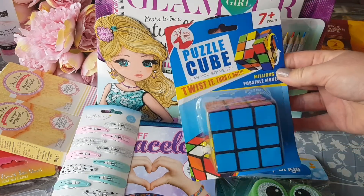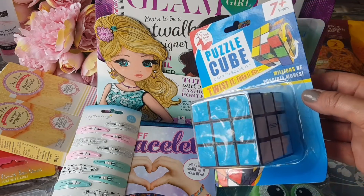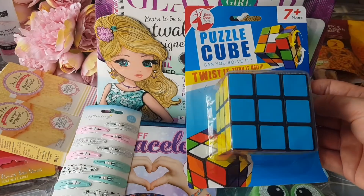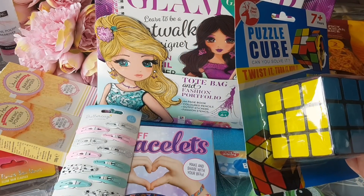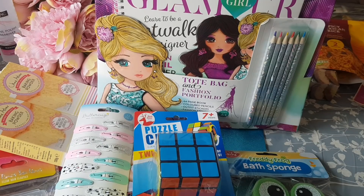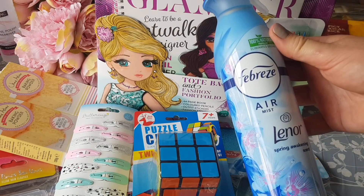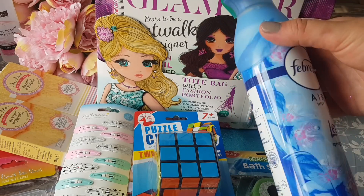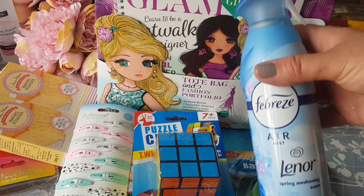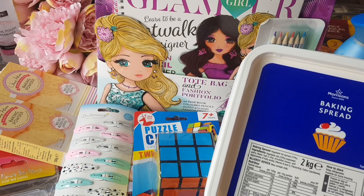This came from Morrison's — it's like a Rubik's cube and it was just a pound. We were reading a book last night called Grandpa's Great Escape and they were talking about a Rubik's cube in it. I also got some Febreze — this is the Lenore one and it smells like the stuff I put in my washing machine. That's just two quid.